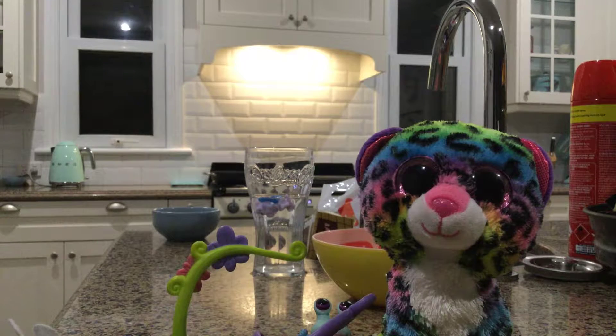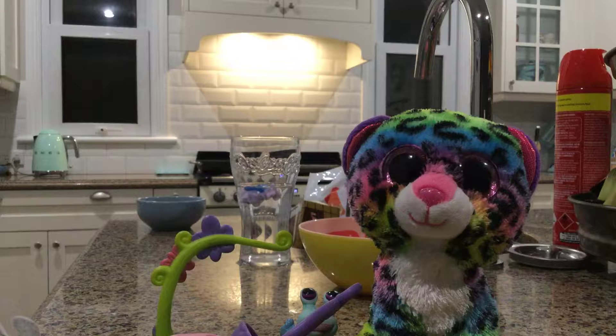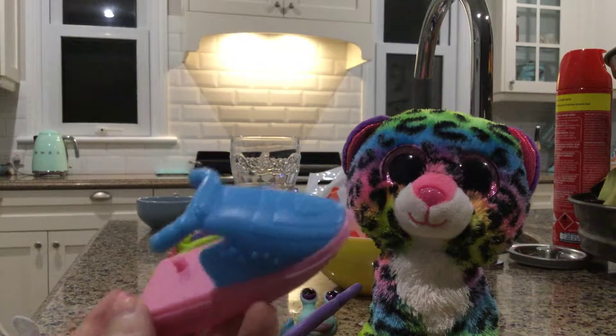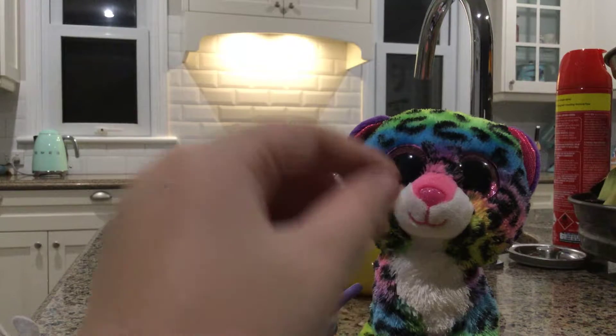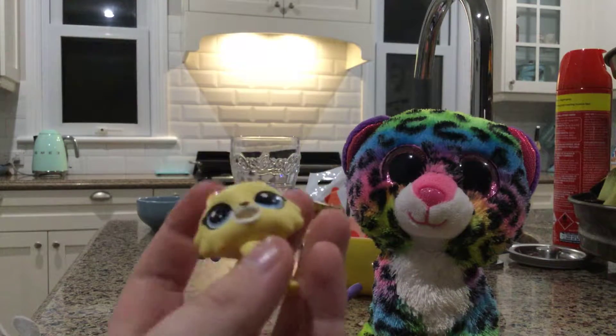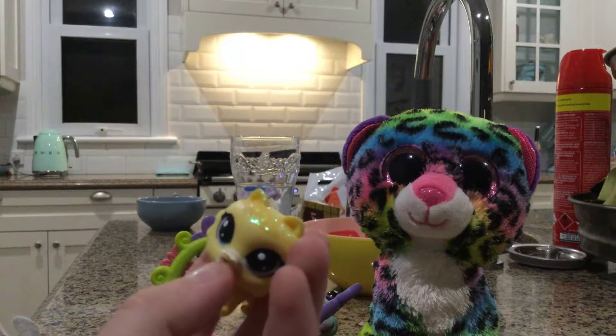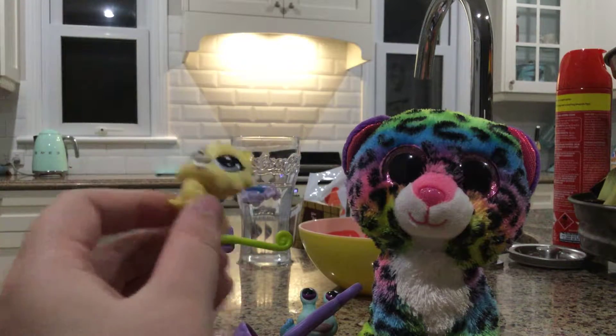Oh, another LPS thingy! Mom, can you please hand it down? Thank you. Here is an LPS sledding slide. I have to bring everything with me. Here's an LPS cat. I'm going to go do the rest in the hallway.